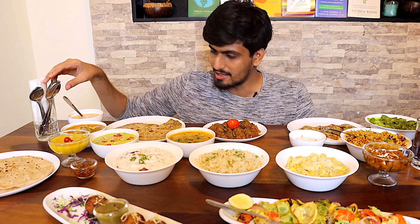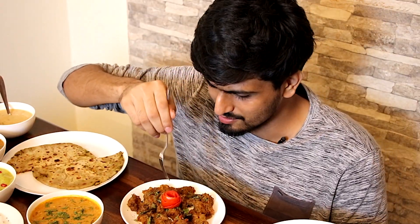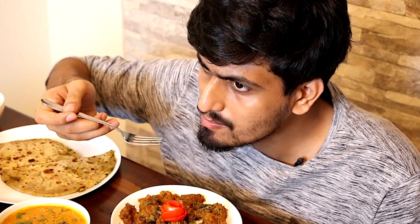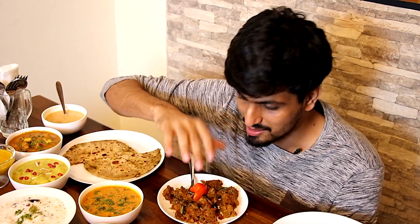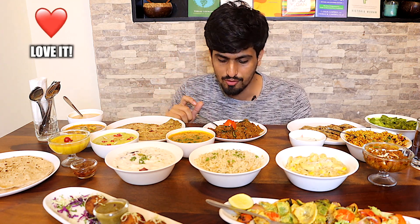Now we have another starter dish: this is Chettinad pepper tofu. Quite interested to try this — it looks really good, kind of like a meat dish. I can smell the pepper. Having eaten meat in the past, I can tell you this does smell like a meat dish. It's not actually as spicy as I thought. It has the masala and flavorings one would usually put in a meat side dish, but instead of meat they've used tofu. It's really good.